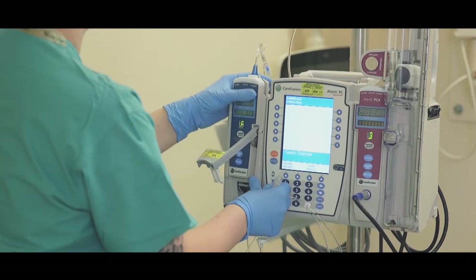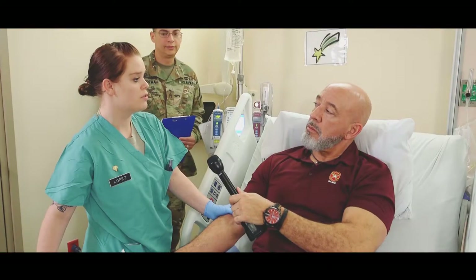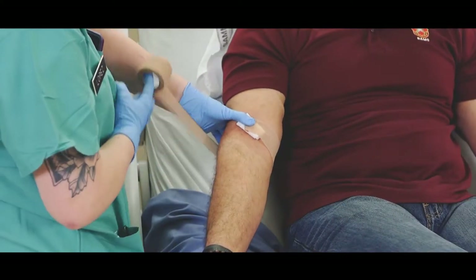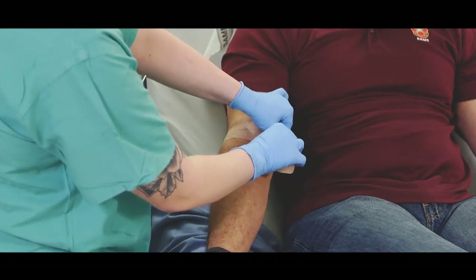What do you hope to achieve from this program? From this program, I hope to be able to know that no matter what situation I'm in, I'm able to deploy — anytime, right here, right now, if they need me I can go, and I know that I can help my troops and take care of them.